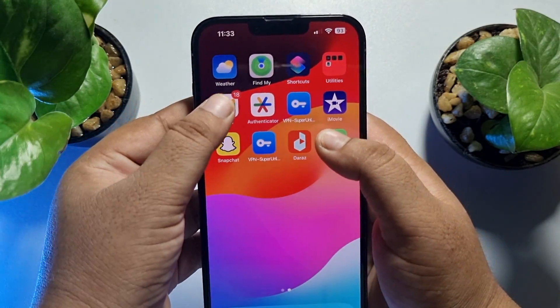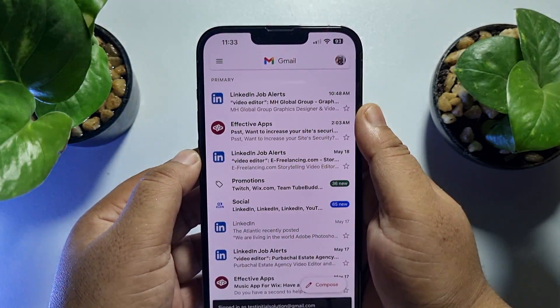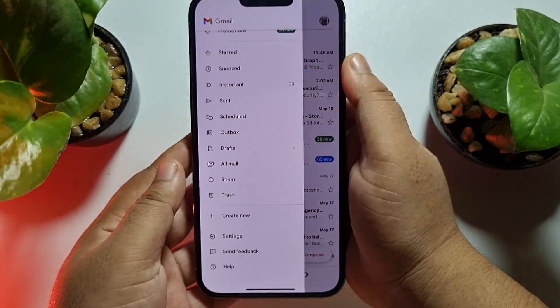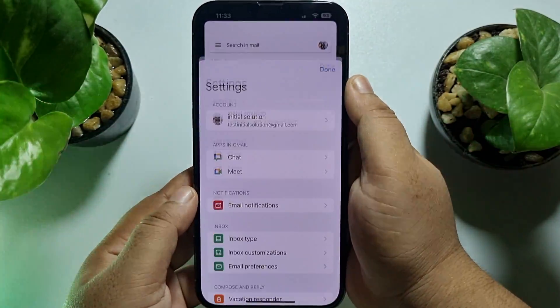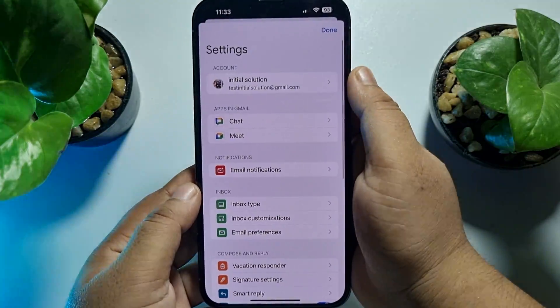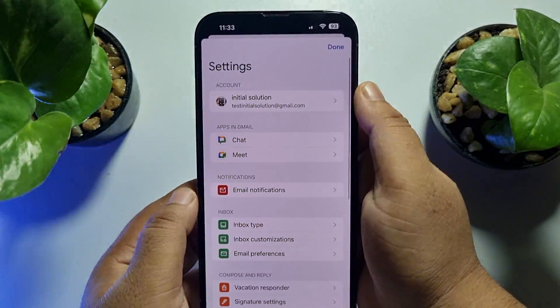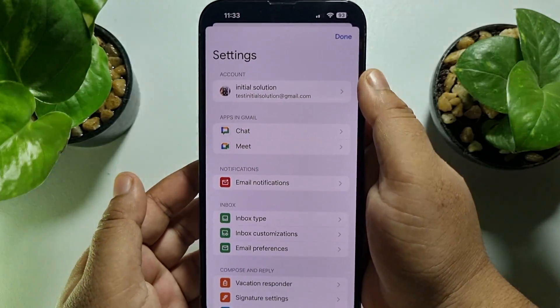The second solution is to go to your Gmail app, tap on the hamburger menu, scroll down and tap on Settings. If you have multiple Gmail accounts, tap here and select the specific account for which you are not getting notifications.